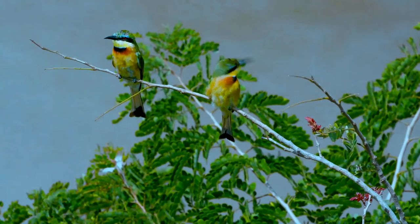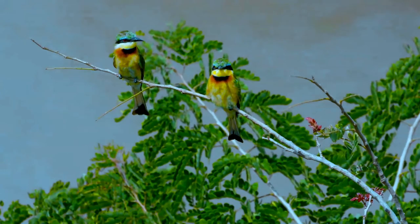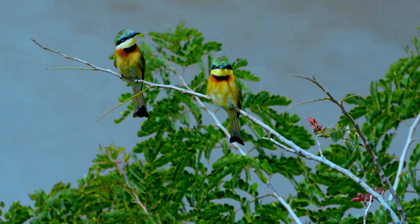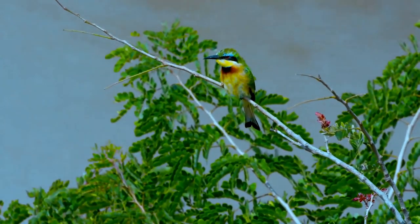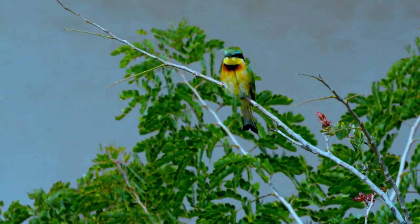Just as the name suggests, bee eaters predominantly eat insects, especially bees, wasps, and hornets, which are caught in the air by sorties from an open perch. This species often hunts from low perches, maybe only a meter or less high. Before eating their meal, a bee eater removes the sting by repeatedly hitting the insect on a hard surface.